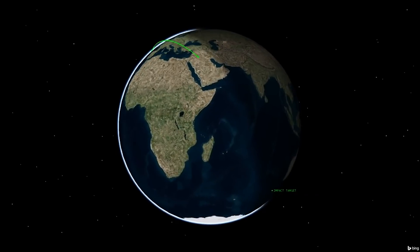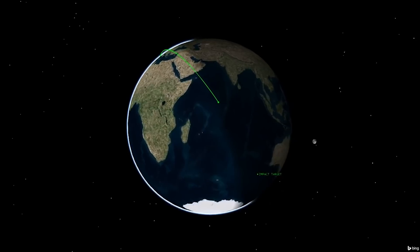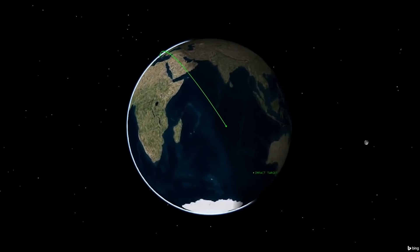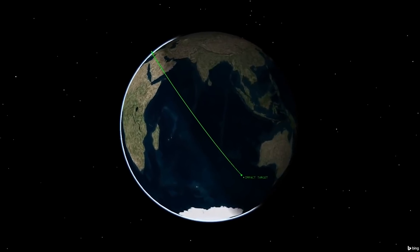Centaur's suborbital trajectory design enhances crew safety by providing a shallow orbit more favorable for an abort if required, and ensures the Centaur will naturally de-orbit, impacting the ocean off the southwest coast of Australia.